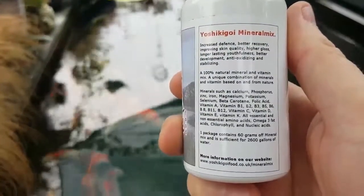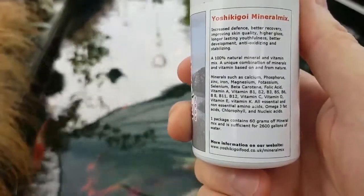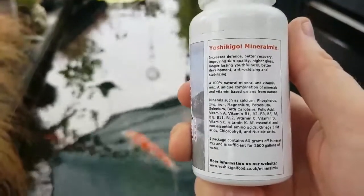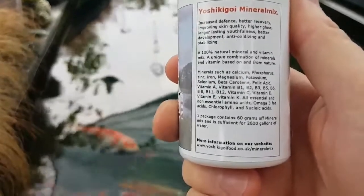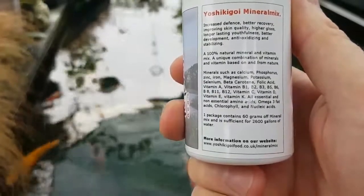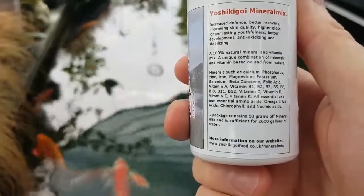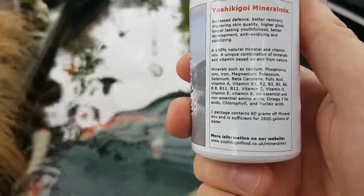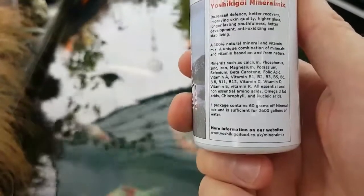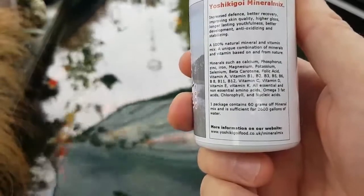The back of the Yoshikigoi Mineral Mix reads: increased defence, better recovery, improved skin quality, eye gloss, longer-lasting youthfulness, better development, antioxidizing and stabilizing. It's a 100% natural mineral and vitamin mix — a unique combination based on and from nature. Minerals include calcium, phosphorus, zinc, iron, manganese, potassium, selenium, beta carotene, folic acid, vitamins A, B1, B2, B3, B6, B8, B11, B12, C, D, E and K, all essential and non-essential amino acids, omega-3 fatty acids, chlorophyll, and nucleic acids.